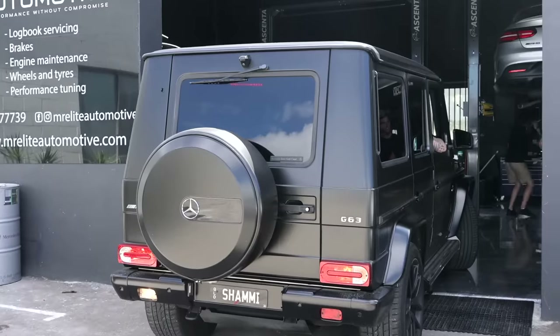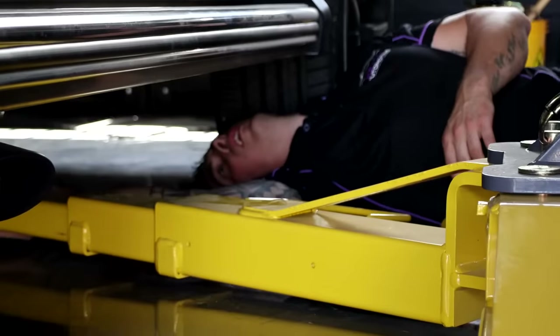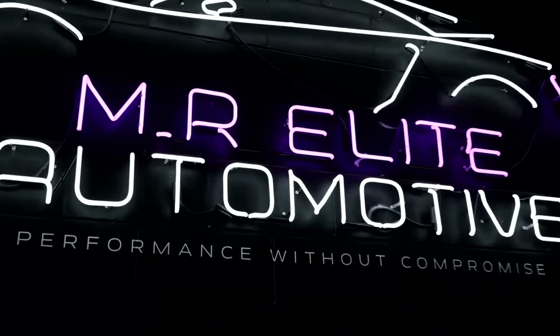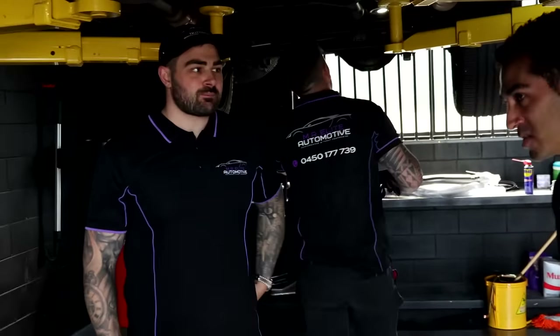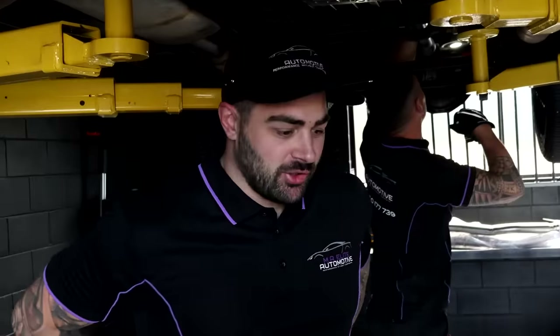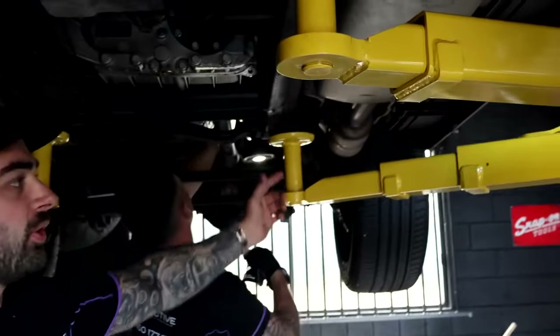We are at the workshop, about to get my car on the hoist and get the job underway. So Mart, can you run us through a bit of the process, what goes into the job? Today we're doing stage 2 ECU upgrades, and then we're doing a full new exhaust system.